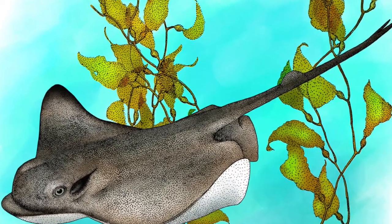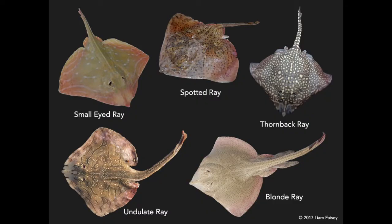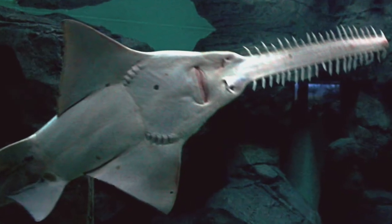Today on Fossil Friday we're going to take a look at some batoid fossils. Now what on earth is a batoid? Batoidea is a superorder of fish that includes rays, skates, guitarfish, sawfish, and many others.